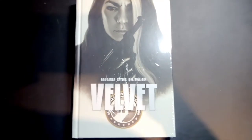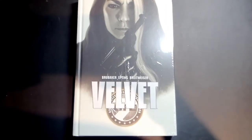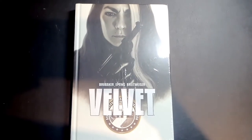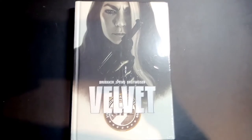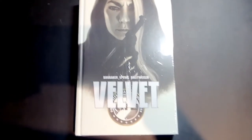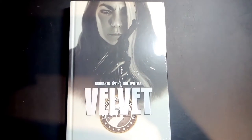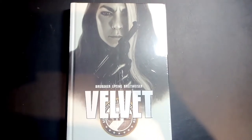What's up YouTube, it is Mike here with another overview. This time I've got one of my most anticipated books of the first half of 2017. We've got Velvet: The Deluxe Complete Edition by Ed Brubaker, Steve Epting, and Elizabeth Brett Weiser.